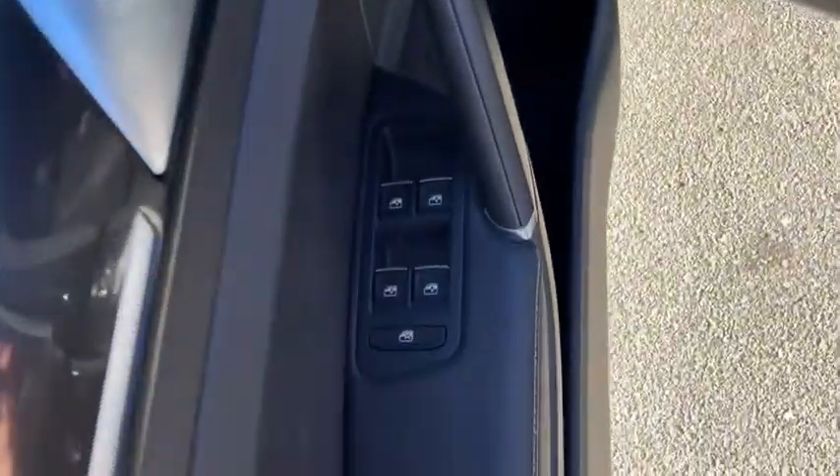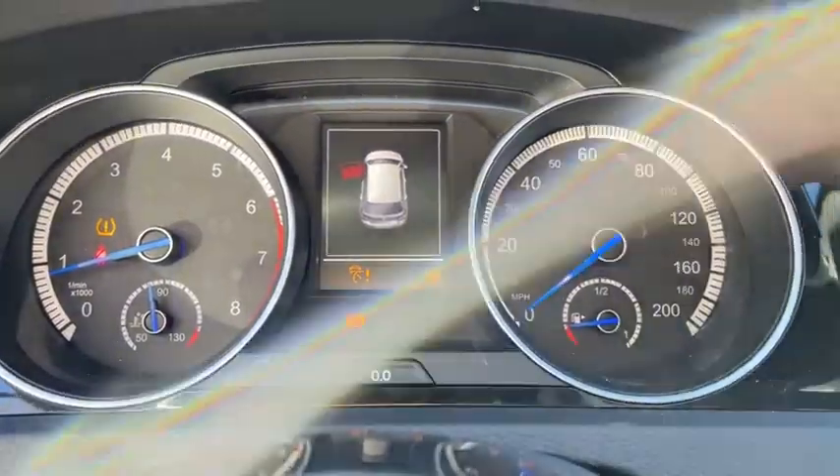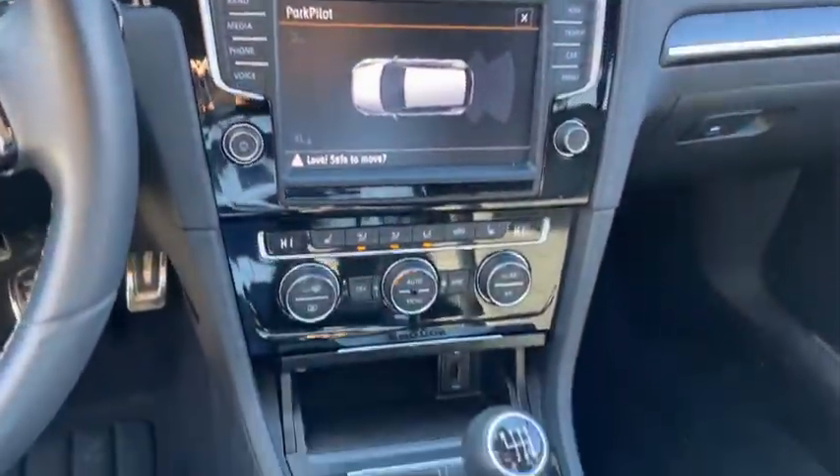Here are some of this vehicle's great options: Xenon headlights, all-wheel drive, traction control, navigation system, stability control, Bluetooth, power windows, heated driver's seat, compass.